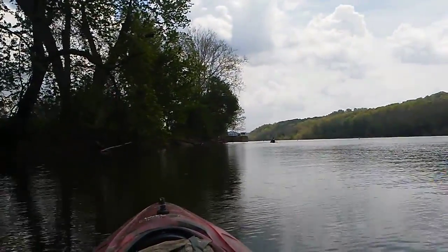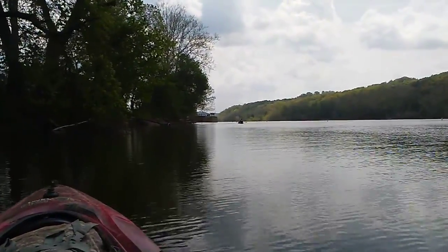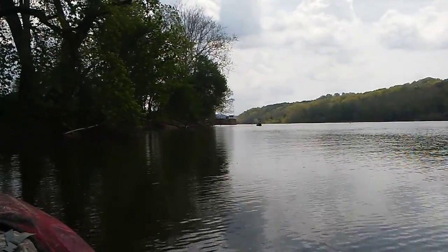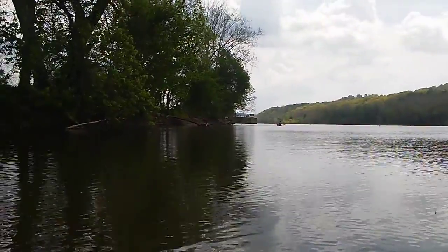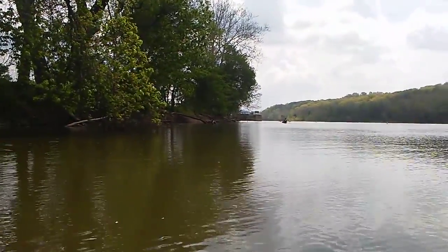This is DeVola Lock that I'm approaching right here. It is the last lock of our Paddle for Heroes trip and one of the oldest, built in 1863.